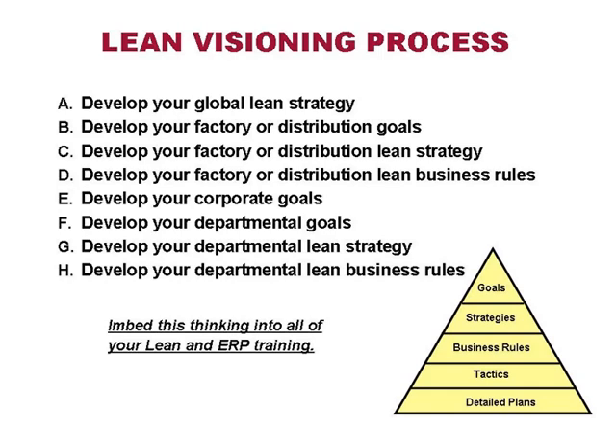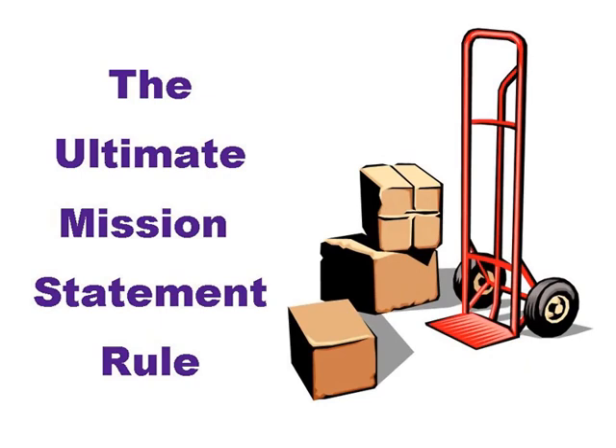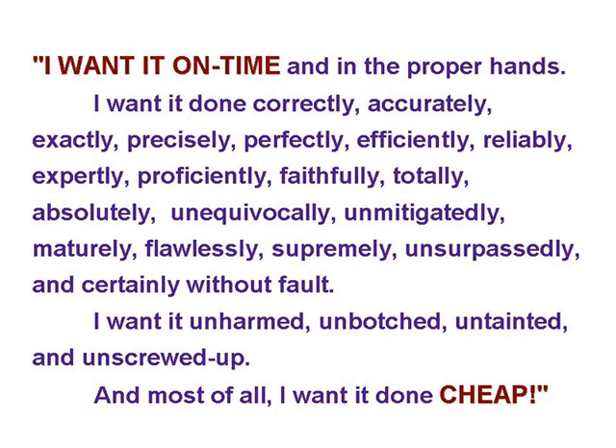One of my favorite corporate goal examples came from Federal Express. They took out ads in the Wall Street Journal on two consecutive days. The first day, the president said he asked customers what they wanted, and the entire full-page ad said: I want it on time and in the proper hands. I want it done correctly, accurately, exactly, precisely, perfectly, efficiently, reliably, expertly, proficiently, faithfully, totally, absolutely, unequivocally, unmitigatedly, supremely, unsurpassedly — and certainly without fault.